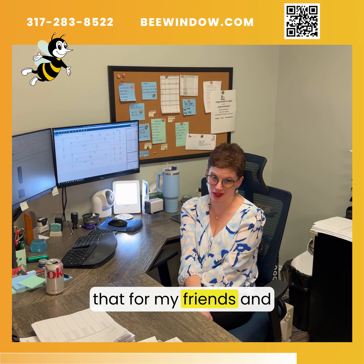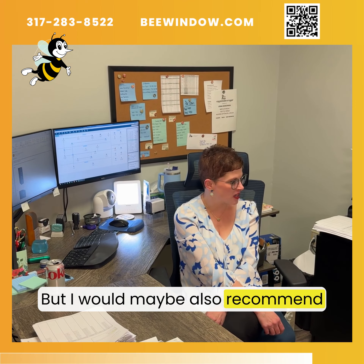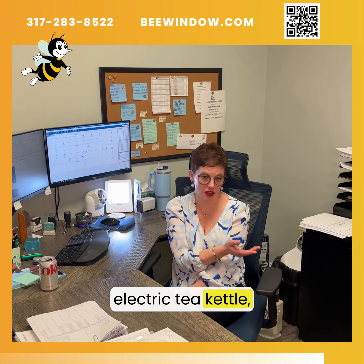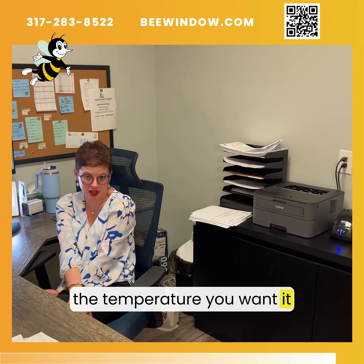I get a lot of flack from my friends and colleagues for it, but I would maybe also recommend having your own electric tea kettle so you can make your own tea at the temperature you want throughout the day. Really, just whatever high-maintenance thing you need in your office is what you should have.